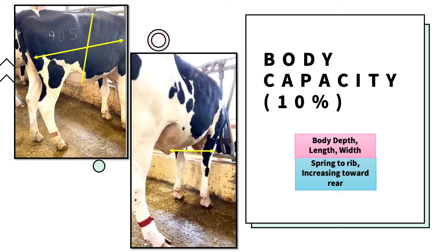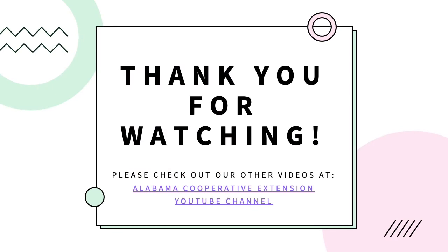All of these characteristics — frame, feet and legs, dairy character, and body capacity — are important for a heifer to have so it can hold a healthy, growing calf, and to have enough room to digest large amounts of forage and to move around with ease.